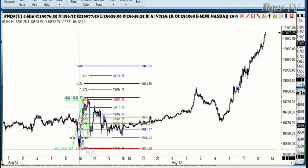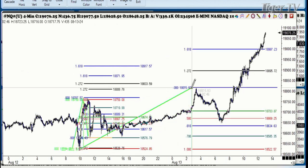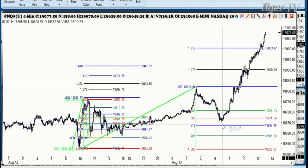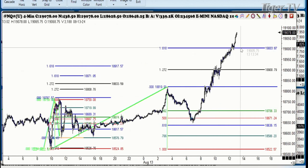There was your low, there was your high, and it came in just a heartbeat away from the 61.8% retracement — and then away it went.